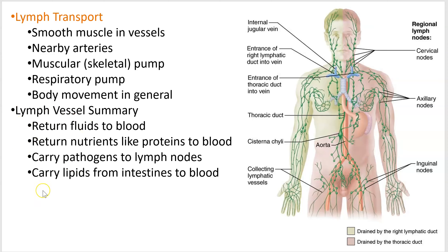This is kind of a lymphatic system summary, and I'll call this screencast number one.